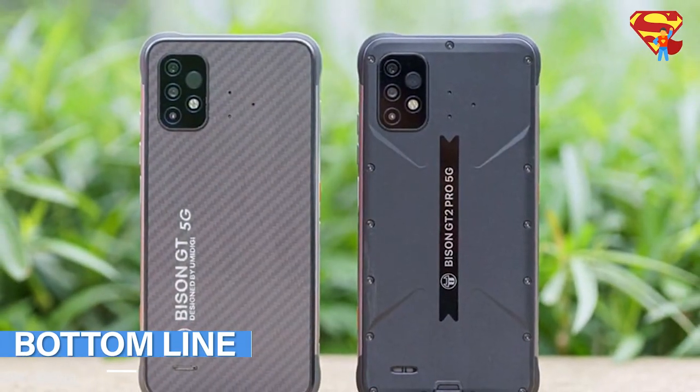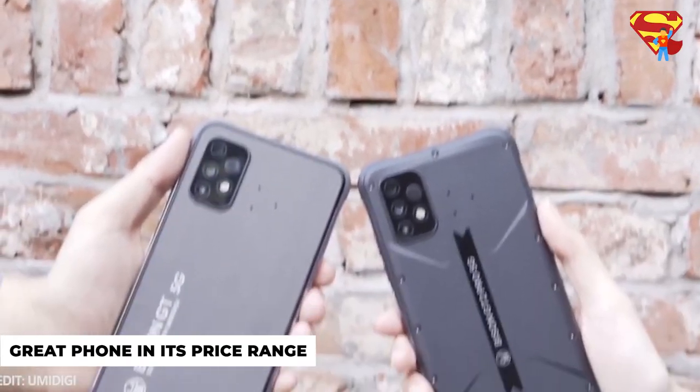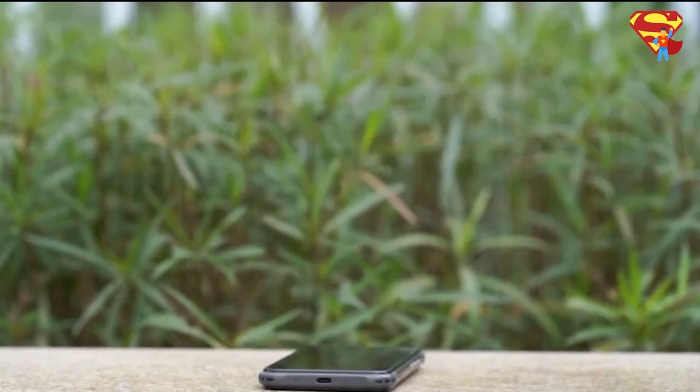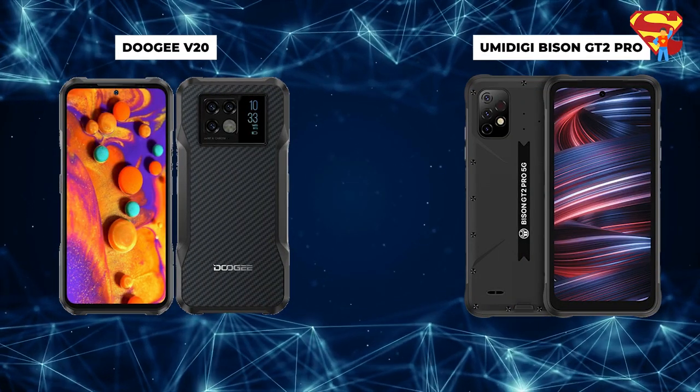To summarize, the Umidigi Bison GT2 Pro is a great phone in its price range with a good camera and strong body. Its display is not the best; however, it is great when considered within its current budget. Now let's see how these rugged smartphones compare side by side.